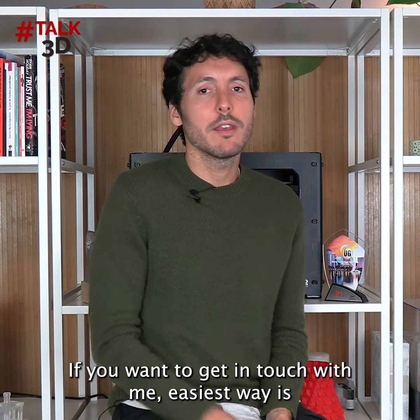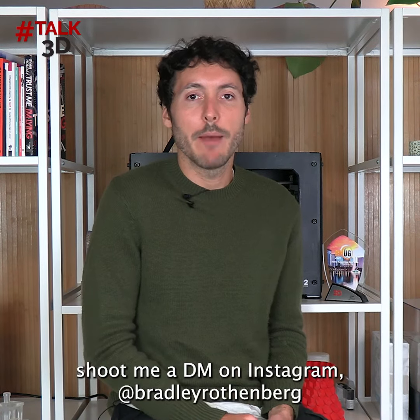If you want to get in touch with me, the easiest way is to shoot me a DM on Instagram at BradleyRothenburg.